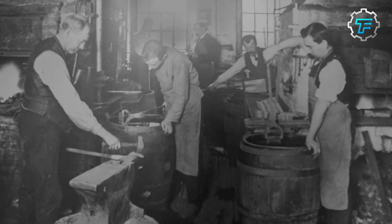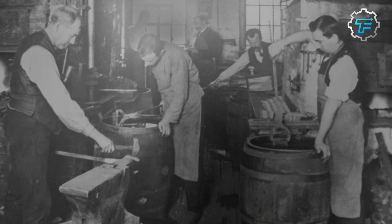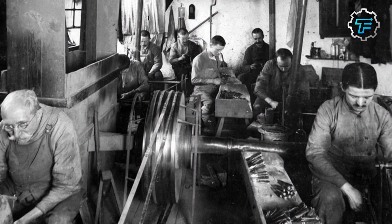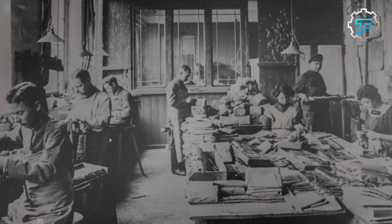The history of Boker can be traced back to 1829 when the Boker family established their first factory to manufacture cutting instruments. They began making knives and swords in Solingen, Germany, and quickly gained a reputation for their high-quality instruments.